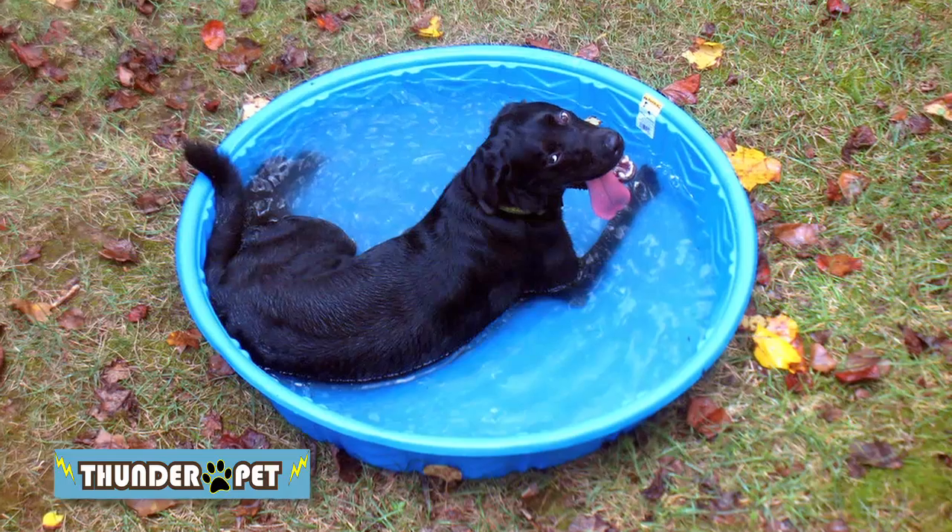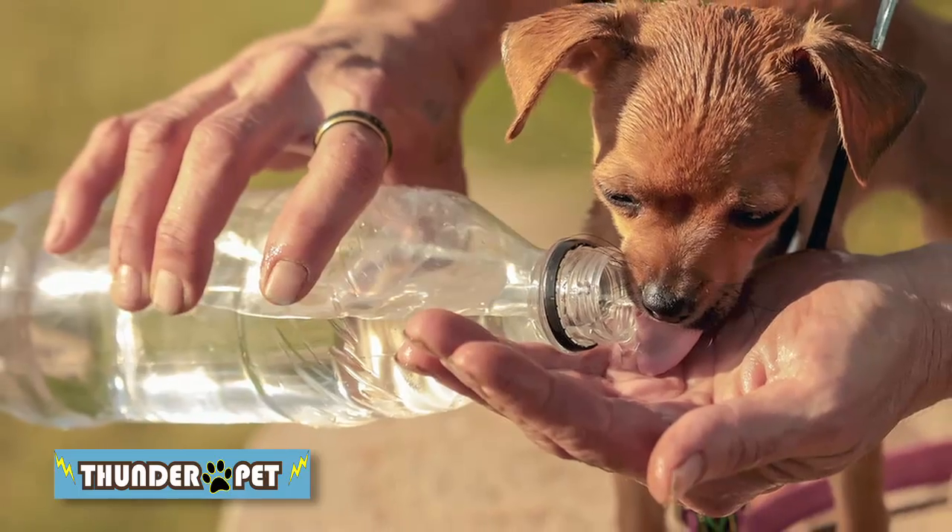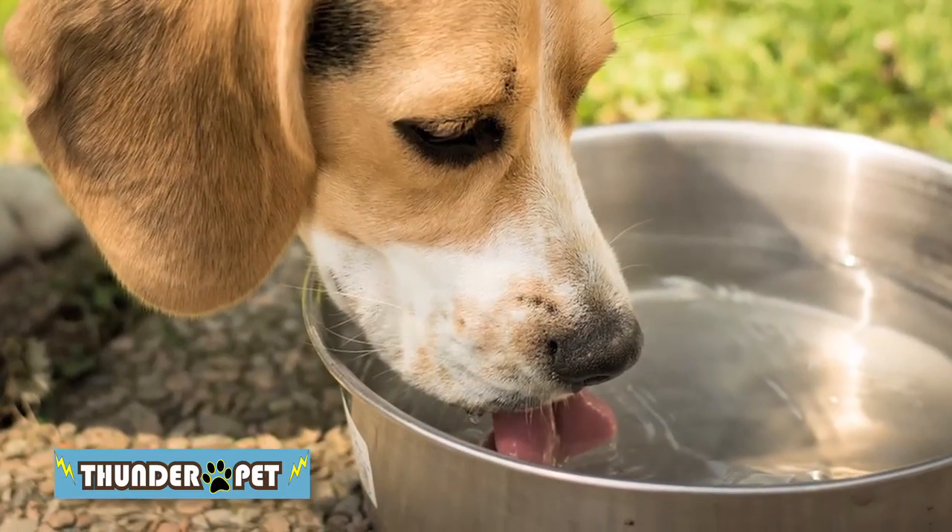Pets have some natural defenses when it comes to summer heat, but they still rely on their humans to help protect them. So when they go out, provide a shaded area to prevent overheating, or consider a kiddie pool with water for them to soak in. They can also dehydrate quickly, so always have fresh drinking water on hand too.